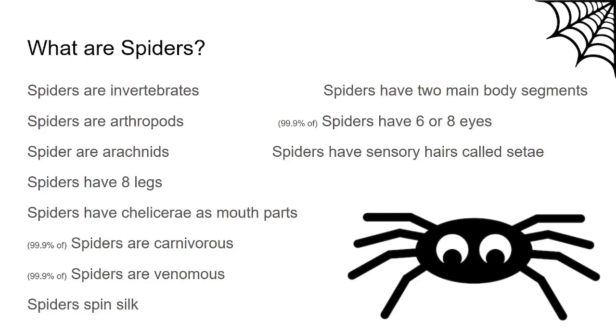Spiders are invertebrates — they have no bones. Narrowing it down, spiders are arthropods, which means they have jointed appendages and exoskeletons. They are arachnids, which means they are not insects. Spiders have eight legs, chelicerae as their mouthparts — colloquially called fangs. Spiders are carnivorous and venomous and have the ability to spin silk. They have two main body parts not counting appendages, and between six to eight eyes. They're also covered in tiny sensory hairs called seti.